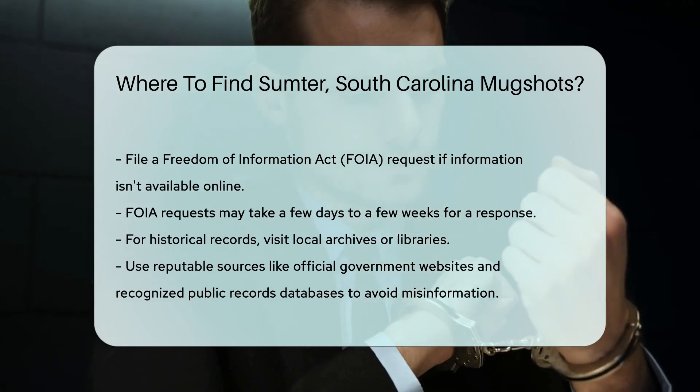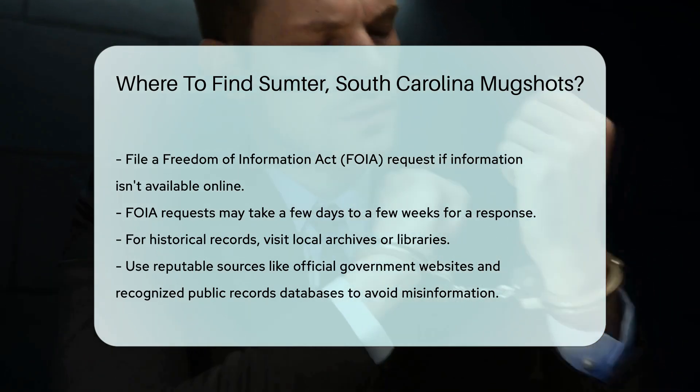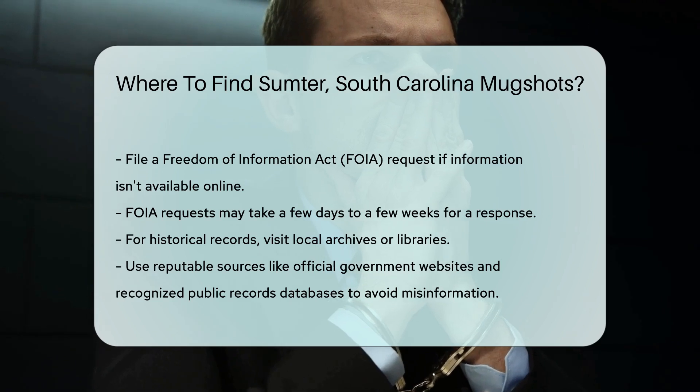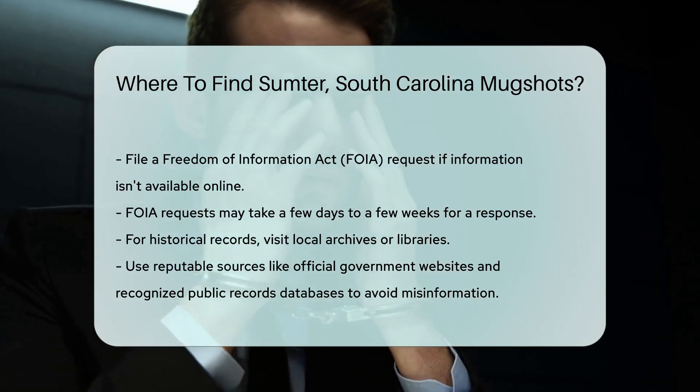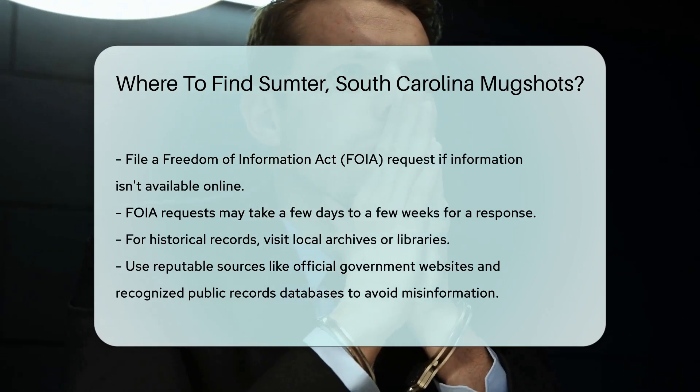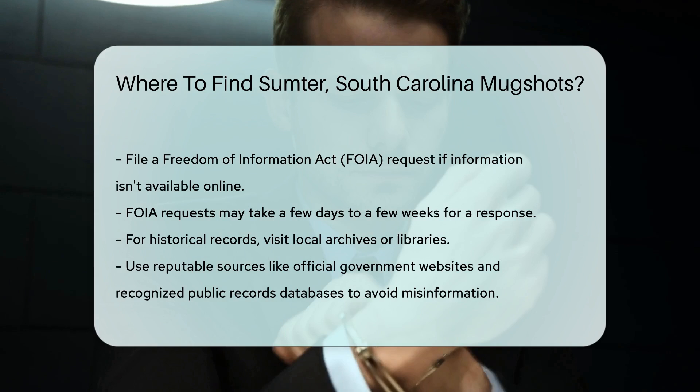For historical records, you might need to visit local archives or libraries. They often have older records that aren't available online. Always ensure you're using reputable sources to avoid misinformation. Official government websites and recognized public records databases are your best bet.